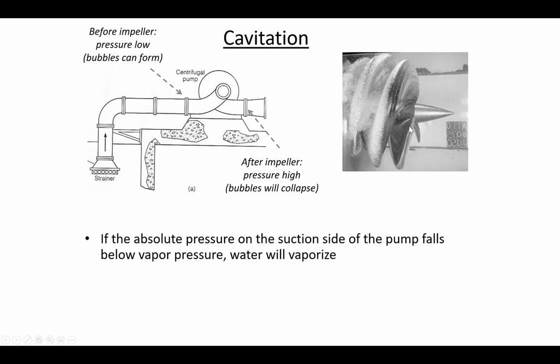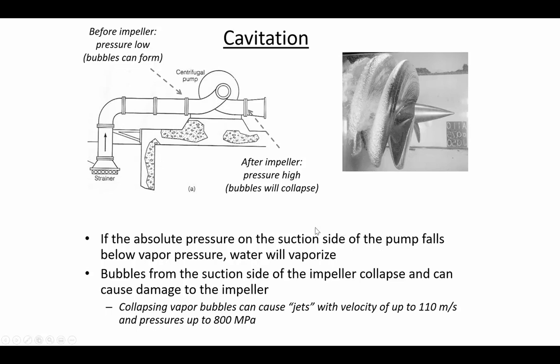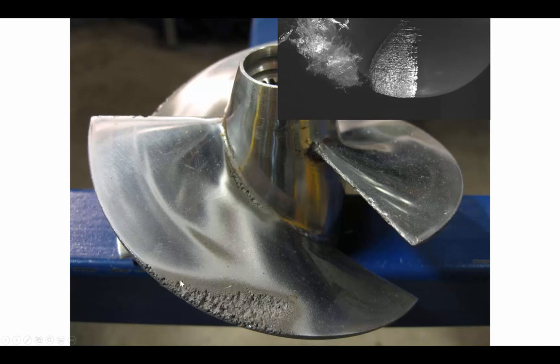The rule is: if the absolute pressure on the suction side falls below vapor pressure, the water will vaporize. When those vapor bubbles collapse, they send a shock wave through the water. Pressures can reach as high as 800 megapascals, with localized velocities up to 110 meters per second. This causes pitting and damage to the impeller. Here is a picture of pitting on an impeller experiencing cavitation — caused not by sand or striking a riverbed, but simply by collapsing vapor bubbles.